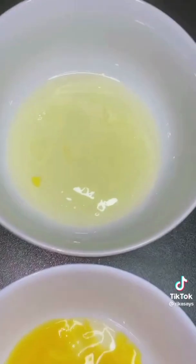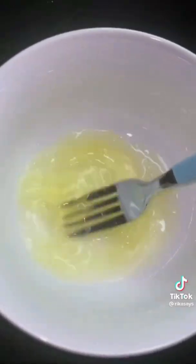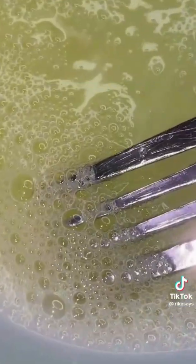All you're going to need is one egg. First, separate the egg white and the egg yolk. Then beat the egg white until it's nice and frothy. Once you see these white bubbles, it's ready. Apply the bubbles on a clean face and wait for it to dry.